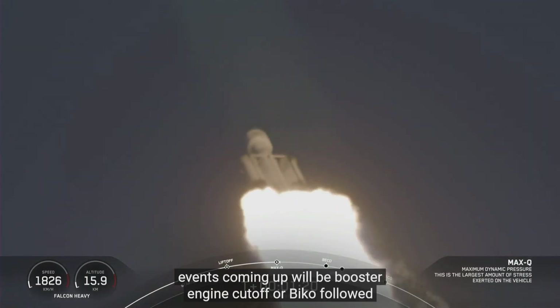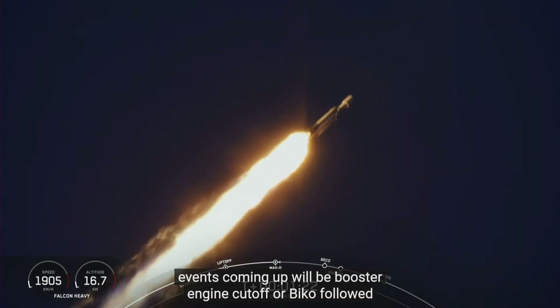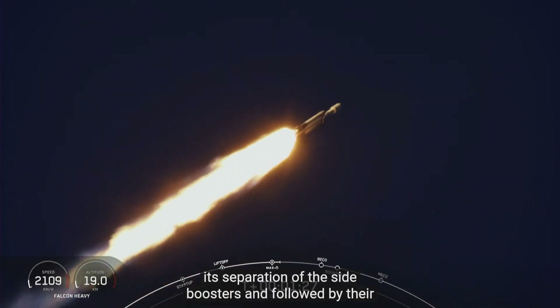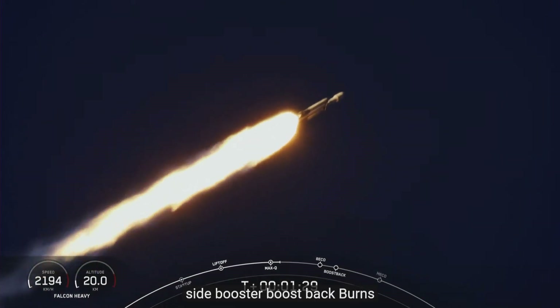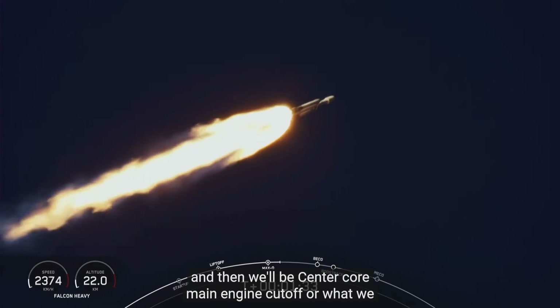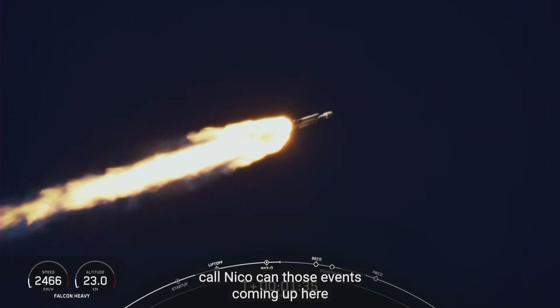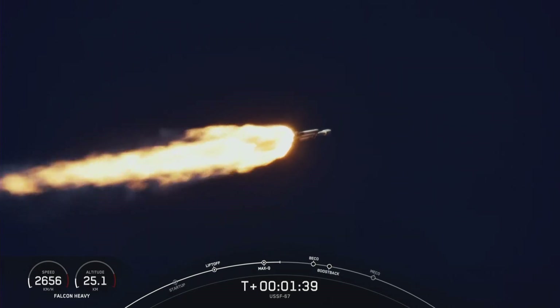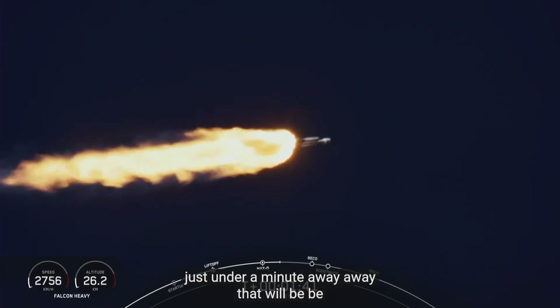Next events coming up will be booster engine cutoff, or BECO, followed by separation of the side boosters, followed by their side booster boost-back burns, and then center core main engine cutoff, or what we call MECO. Those events coming up here just under a minute away.